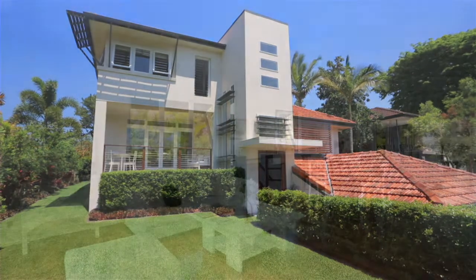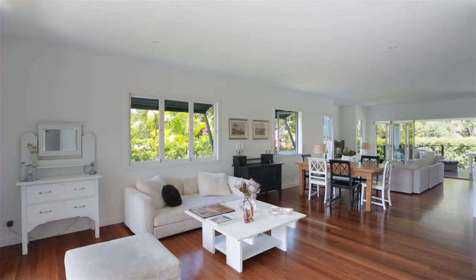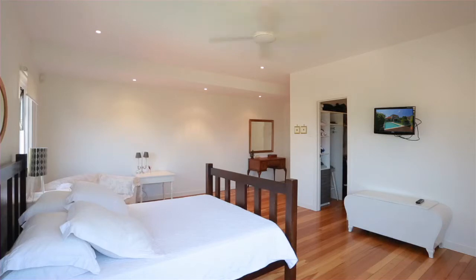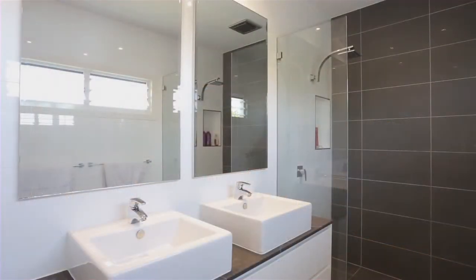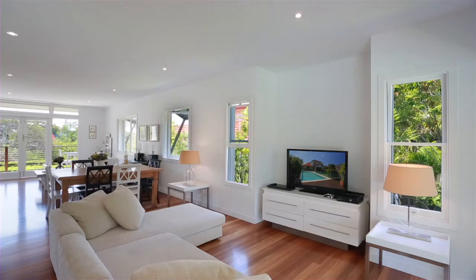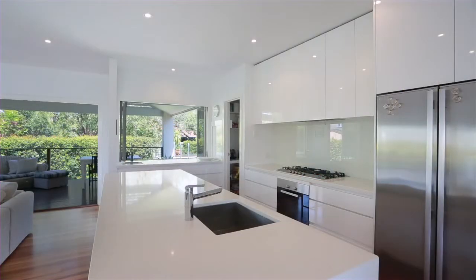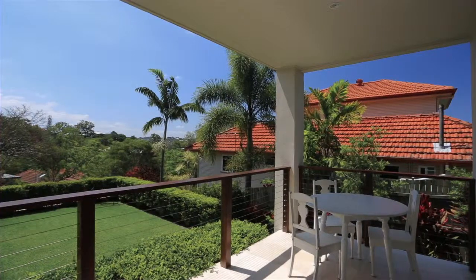Fitted out with high-quality finishes and features throughout, this home really does offer a lifestyle opportunity that is second to none. Four well-appointed bedrooms will easily accommodate the entire family, with the master suite including a private retreat, and the impressive kitchen offers space, quality and style, whilst the balcony boasts views over the sparkling in-ground pool.